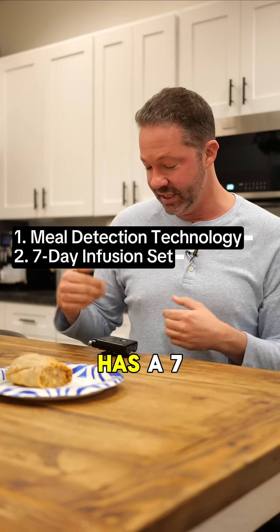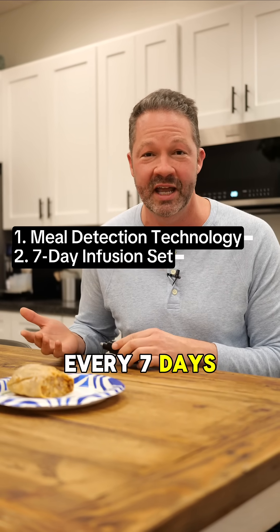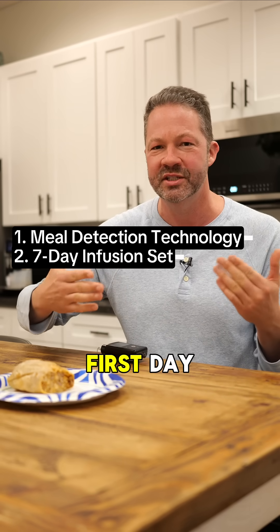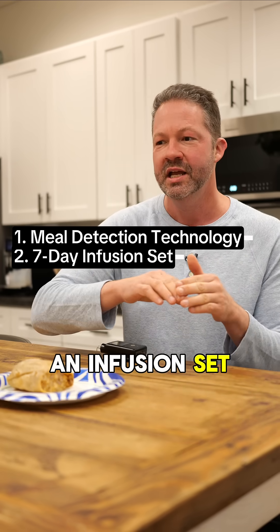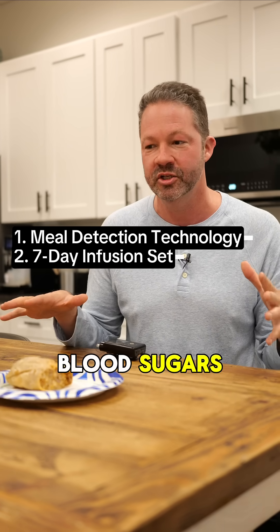Two, it actually has a seven-day infusion set, so I only have to change out my infusion set every seven days. For me that's awesome. Historically I've had problems on the first day after putting on an infusion set, so now I minimize the number of changes I have, and I think it's just helped me have more consistent blood sugars.